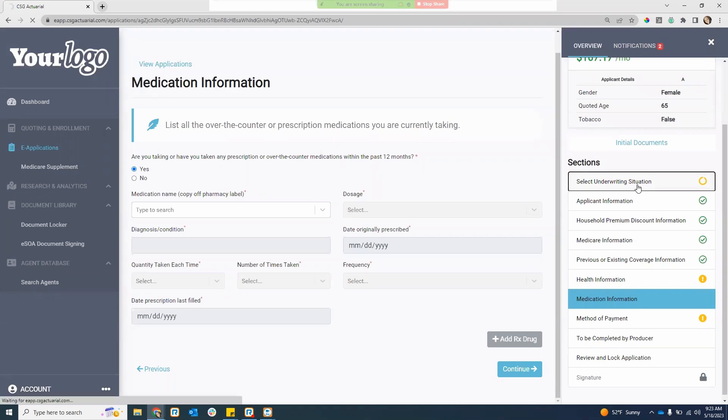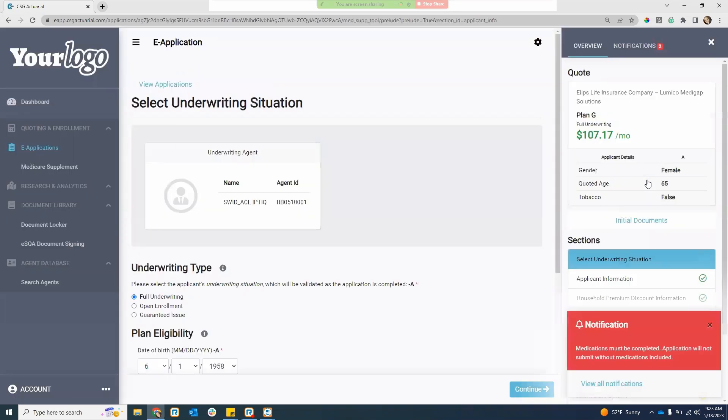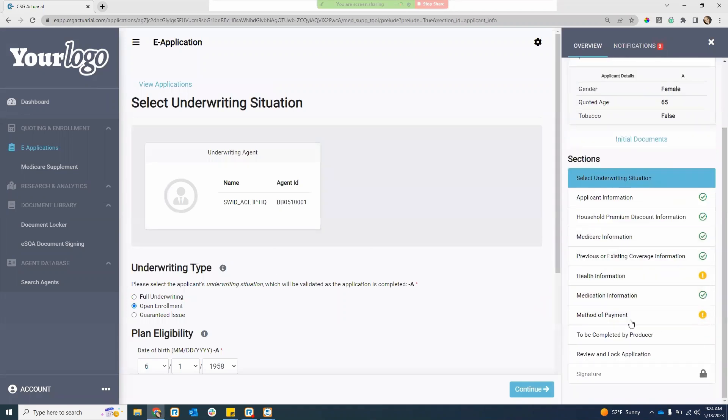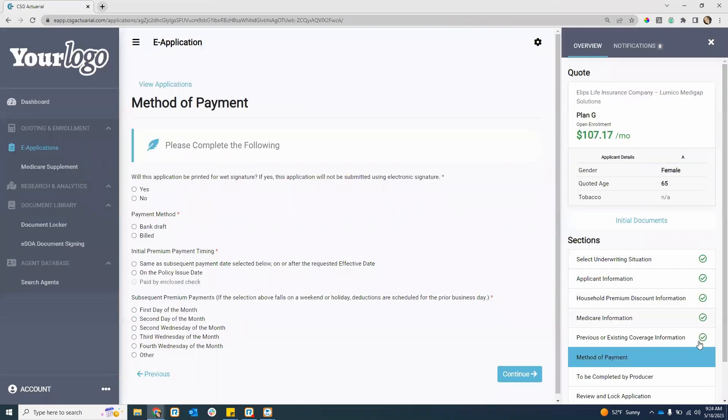I'm going to go back into my select underwriting situation. It's really easy to hop in and skip to different sections. I'm going to turn this back to an open enrollment and quickly hop back to my method of payment. Now those errors — the health information, Medicare information, and medication information sections — will all go away now that I'm back in open enrollment. Back to having all my green check marks. Let's go through the method of payment.